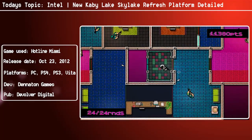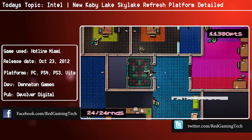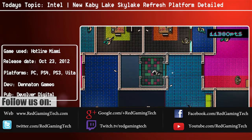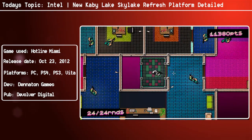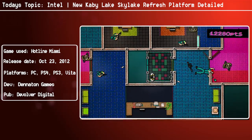Hello and welcome once again to Red Gaming Tech. My name is Amata. Today is the 25th of June and this time I have some rather interesting news regarding Intel, as according to a slide which has been posted by Benchlife, Intel are planning to launch their Skylake refresh platform which will be codenamed Kaby Lake in 2016.